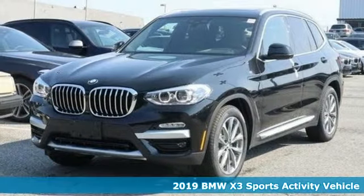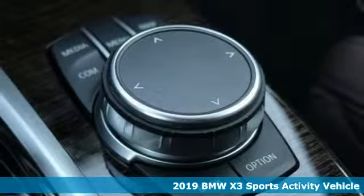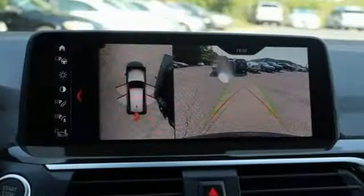Here's a new 2019 BMW X3. This X3 is versatile and nimble enough for the urban jungle and capable enough for your next road trip. It comes with all the amenities you need.